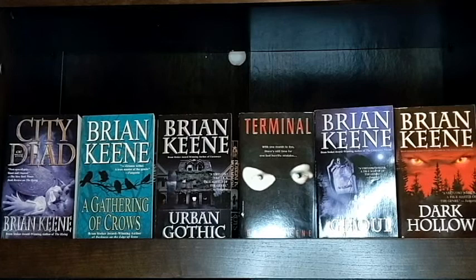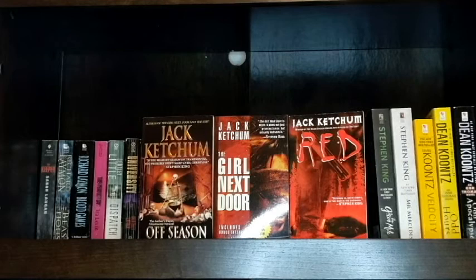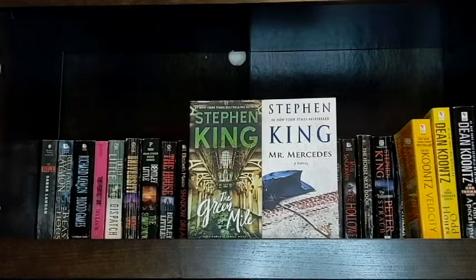Love to know which one I should read next. By Jack Ketchum I have Off Season, The Girl Next Door, and Red. I picked up Girl Next Door a long time ago because it was on a bunch of lists of the scariest horror books, and I still haven't read it because I'm a little nervous to try it.